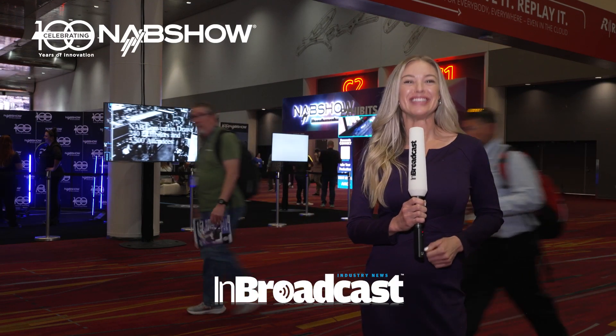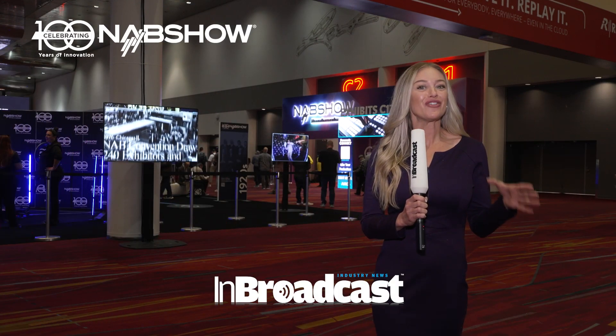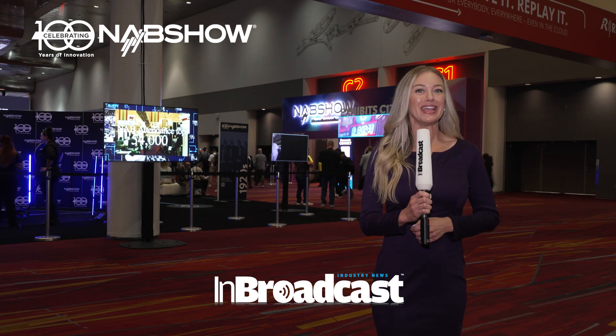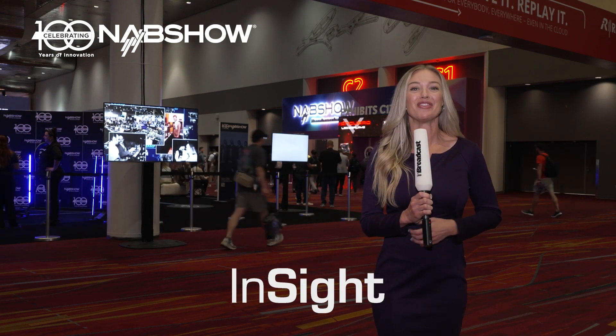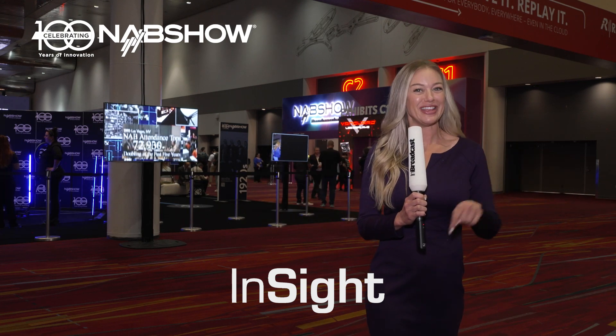We're back for the NAB Show Centennial Event, the pinnacle event for all in the global broadcast, media, and entertainment industry. Capitalize, content, and create. We've got everything you could possibly need right here in Vegas.